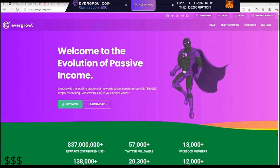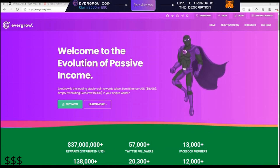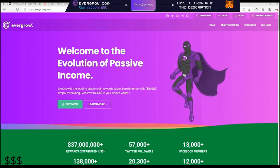So we've got a new website from Evergrow Coin. And I just want to say before I get into this, this is more like it. This is in line with what Evergrow Coin really is.